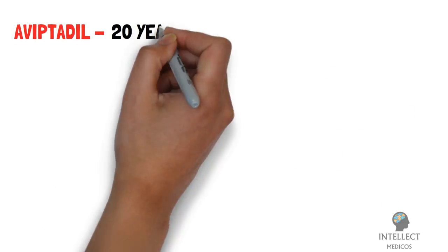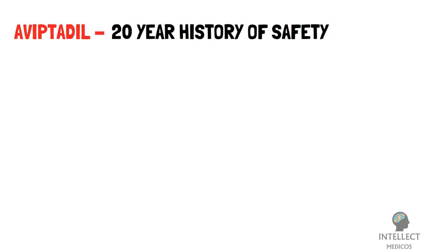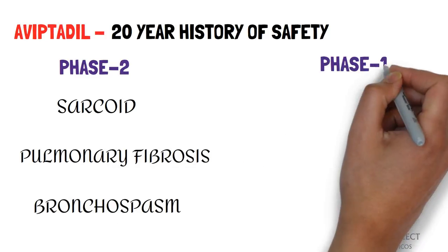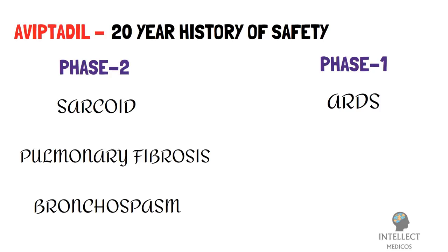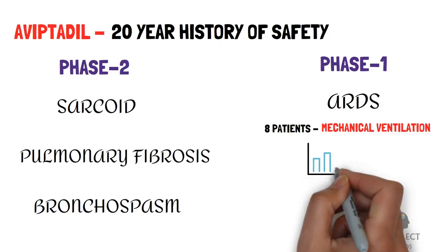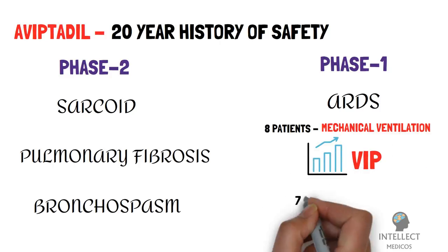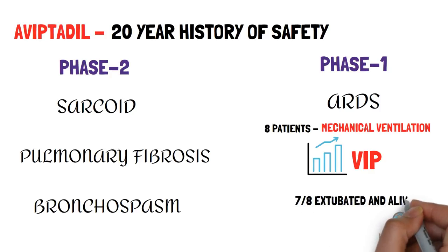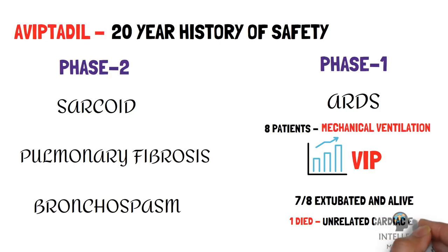Aviptadil has a demonstrated 20-year history of safety in phase 2 trials for sarcoid, pulmonary fibrosis, bronchospasm, and a phase 1 trial in ARDS. In that phase 1 trial, 8 patients with severe ARDS on mechanical ventilation were treated with ascending dosages of VIP. 7 of the 8 patients were successfully extubated and were alive at the 5-day time point. 6 left the hospital and 1 died of an unrelated cardiac event.